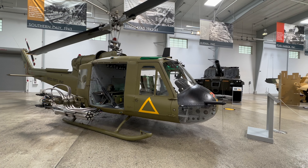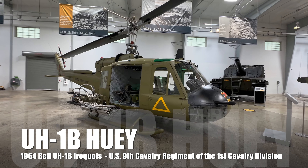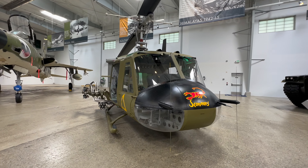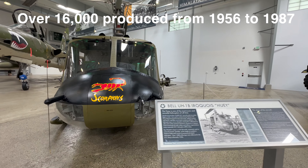The Huey with a new paint job. I'll bet you this thing flies today. These are good planes. Brand new Plexi. I'd love to take this thing out.